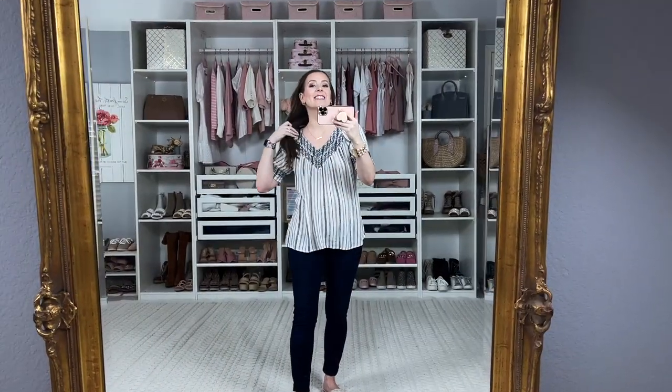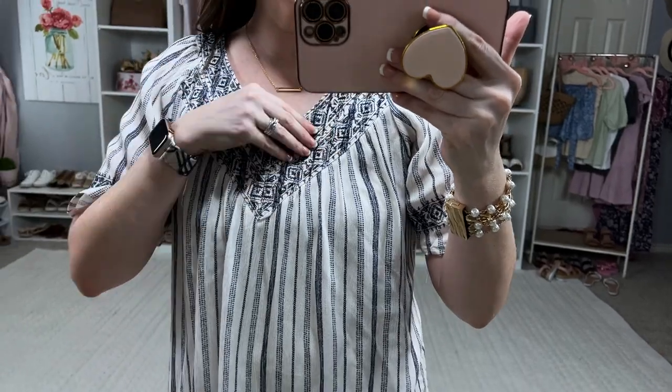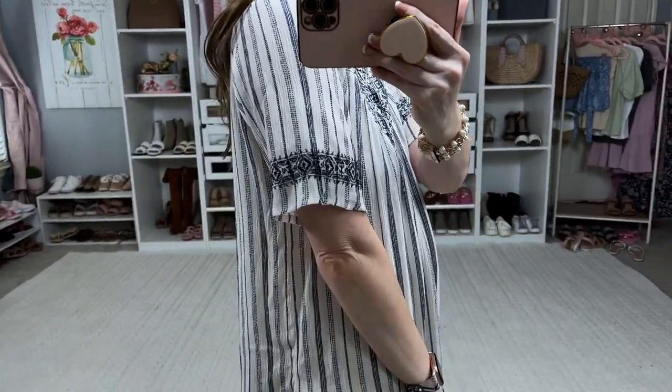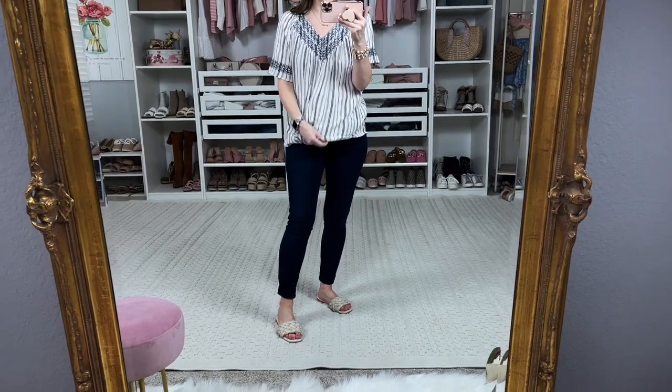This first top I absolutely love — it is so flattering, comfortable, and lightweight, perfect for summertime and warmer weather. It has this really beautiful embroidery at the top in navy blue and on the sleeves as well. I love a good longer sleeve, but it's still very light and airy. I paired it with my Spanx jeggings — the jean-ish leggings — they're my favorite.